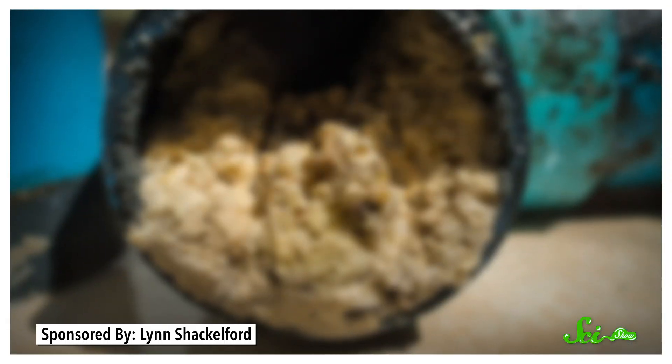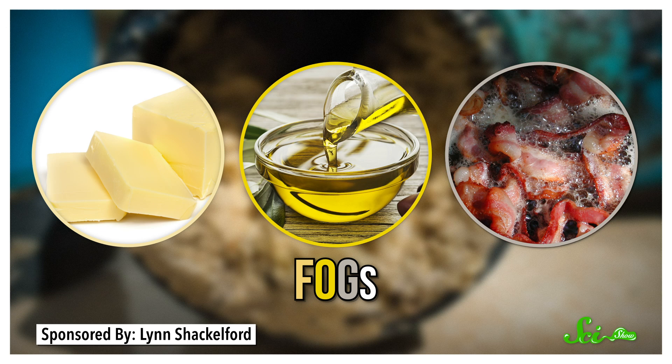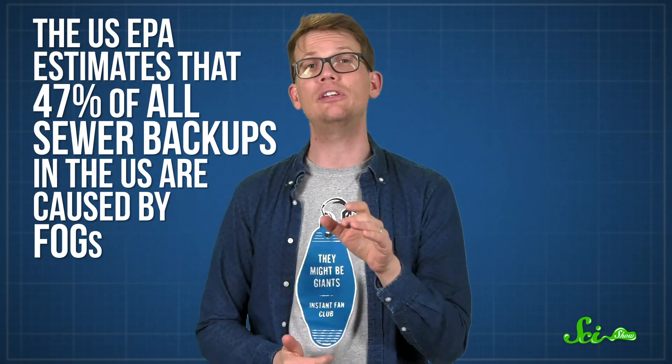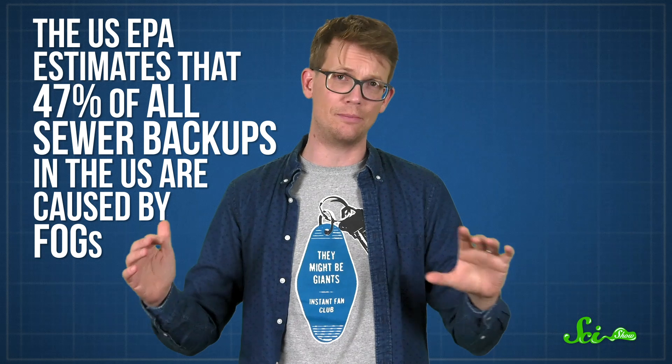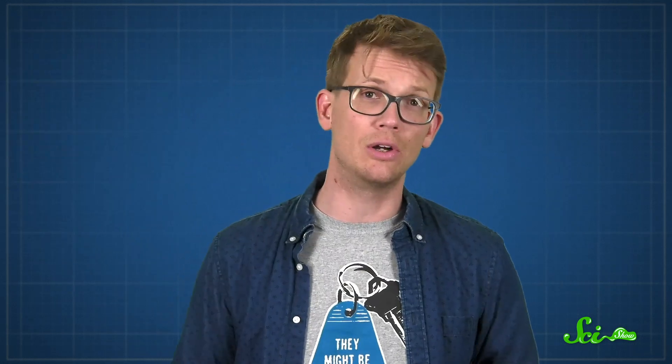Fatbergs are more technically known as fat, oil, and grease deposits, or FOGs — which is a less disgusting name. And they're a huge problem worldwide. For example, the U.S. Environmental Protection Agency estimates that some 47% of all sewer backups in the U.S. are caused by FOGs. Backups are bad because they can cause sewage to leak out, and no one wants sewage in their home, or in their drinking water, or on their lawn, or wherever else it's showing up.